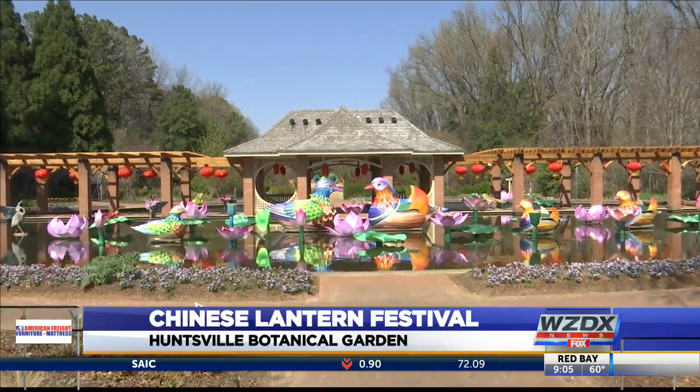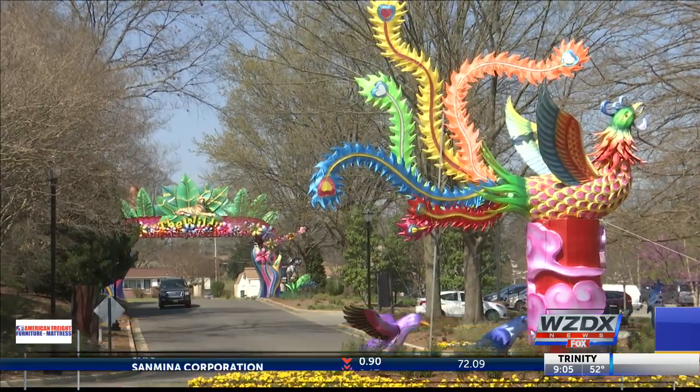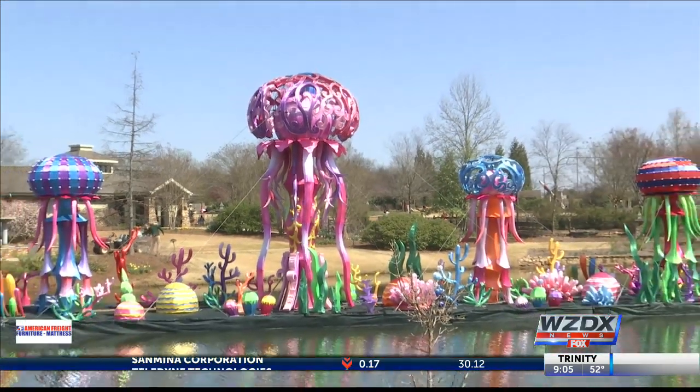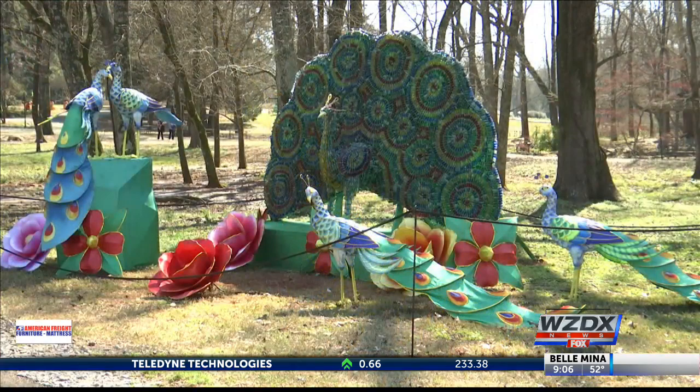Tonight, the Chinese Lantern Festival is lighting up Huntsville Botanical Garden for the first time. It's their largest exhibit ever. There are 1,000 individual pieces, and some of them move and make noise. The team assembling the pieces traveled here from China after the Chinese New Year to set it all up. There are also kung fu shows and shadow puppetry to top off the experience.